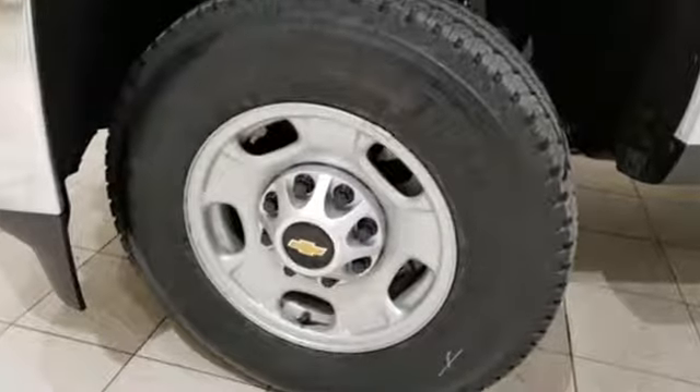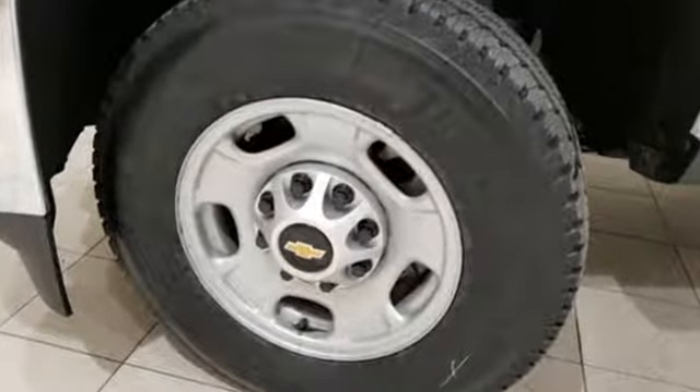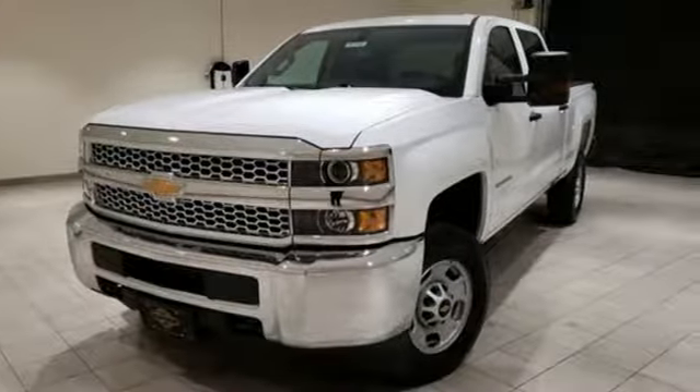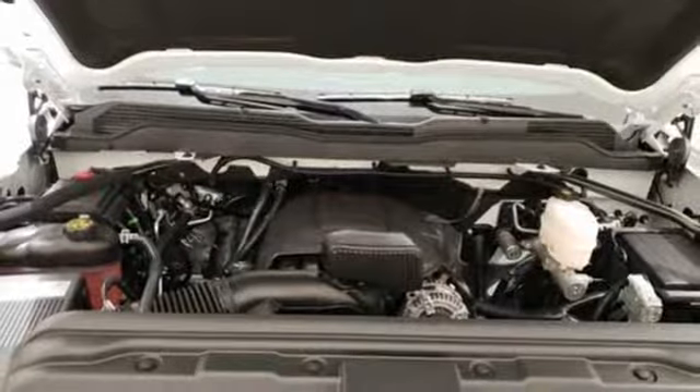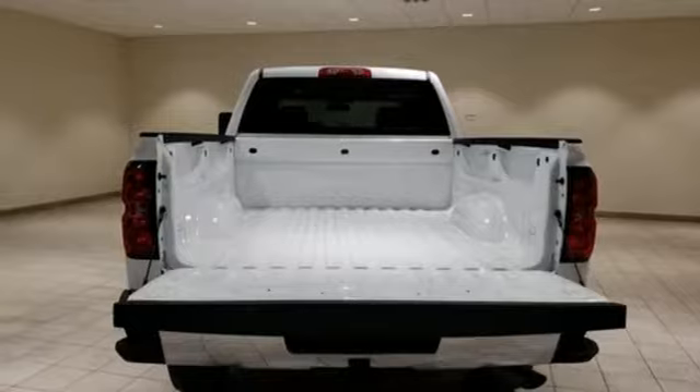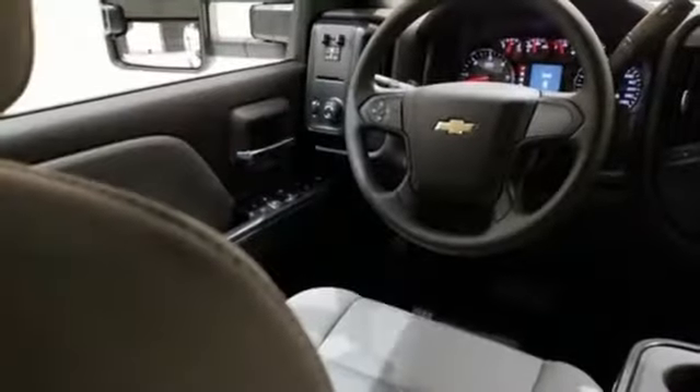It comes with the features you need and, better yet, want: automatic transmission, gas pressurized shocks, Vortec engine, front tow hooks, Bluetooth streaming audio, manual tilting steering column, HD suspension, and Chevrolet MyLink external memory control.